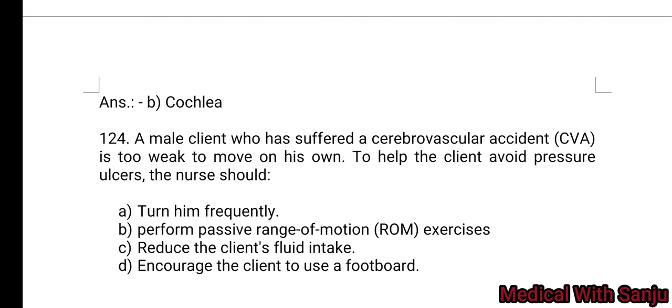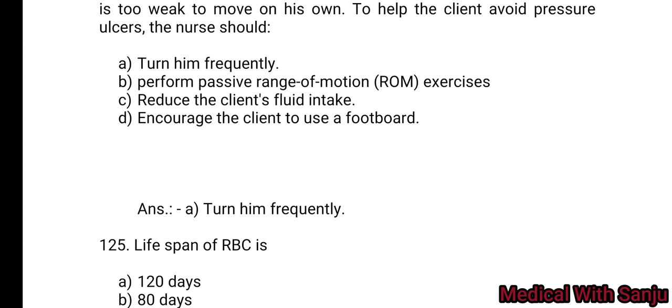Question 124: A male client who has suffered a cerebrovascular accident is too weak to move on his own. To help the client avoid pressure ulcers, the nurse should: Option A: turn him frequently. Option B: perform passive range-of-motion exercises. Option C: reduce the client's fluid intake. Option D: encourage the client to use a foot board. Answer: turn him frequently — Option A is the right answer.